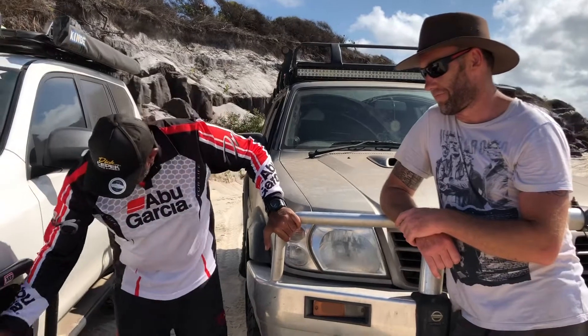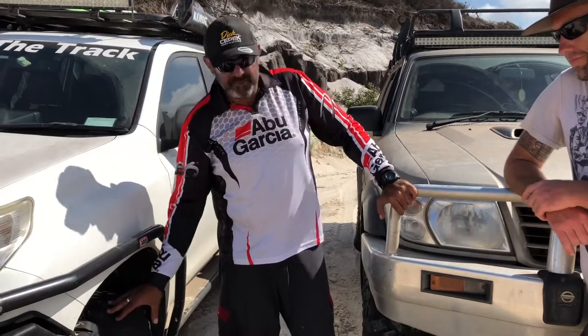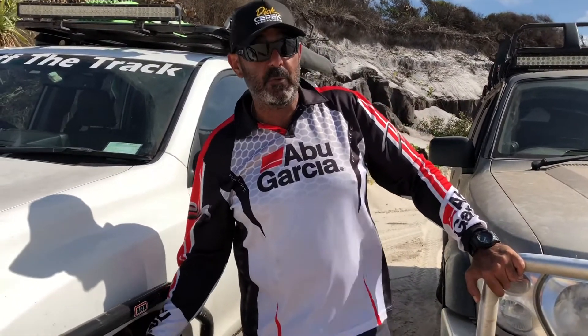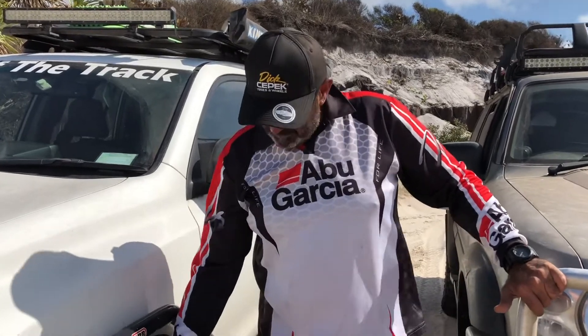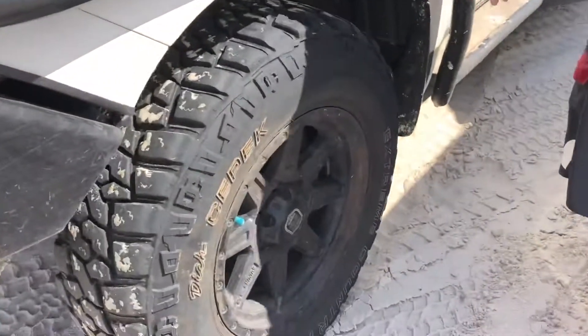So yes folks, definitely something to have a look at — the Dick Cepek tyres. They also do the Fun Country, which is an all-terrain, and the Trail EXP which is also an all-terrain that I run on Michelle's car, and they do more of a 70/30 type tyre as well. So if you're looking for a decent tyre with excellent heritage and brilliant construction, you've got to try these bad boys out.